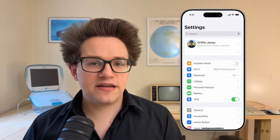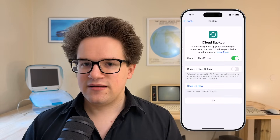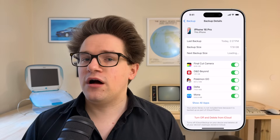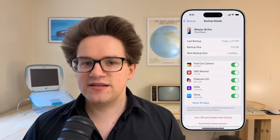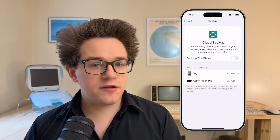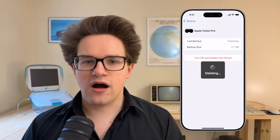With all your devices now synced to your computer, you can go around and delete your iCloud backups. Open Settings, tap on your name at the top, iCloud, iCloud Backup. At the bottom of the screen, it'll list all your devices that are backed up to iCloud. Tap on each one and tap Turn Off and Delete from iCloud, and confirm by tapping Turn Off and Delete. On the previous page, if Backup This iPhone isn't disabled, make sure to do so. For good measure, go around with every device and make sure that setting is turned off.